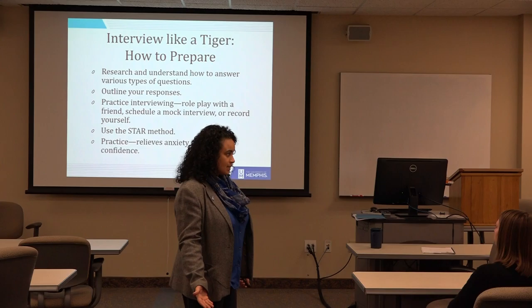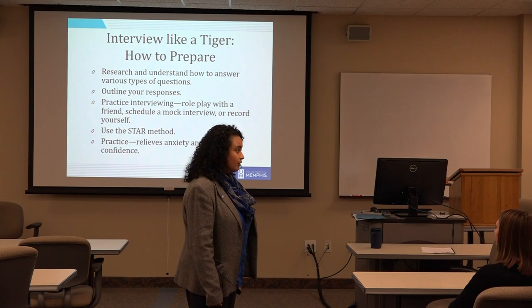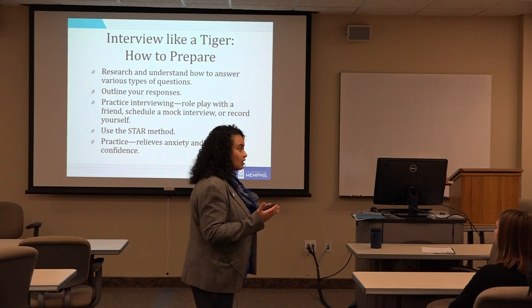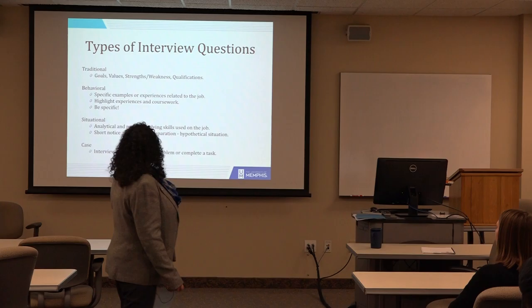Even with the student I mentioned who landed a position at IHG in London, her process took a while. It was worth the wait because she got an awesome job, but she had to do a presentation and a video blog. They were asking for a lot from her in order to land that. I just want to paint a realistic picture for you on what that is like.